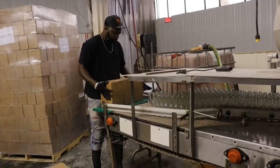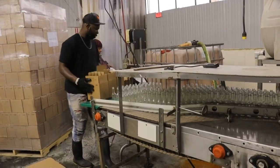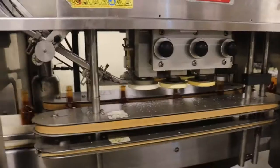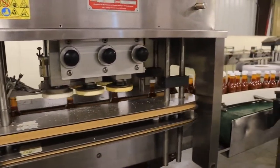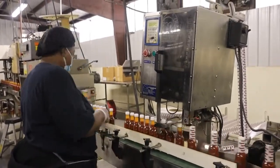These little unknown bottles have no idea what's in store for them. First, they're filled with mom's secret sauce. And then each bottle gets a white cap on the top of its head.